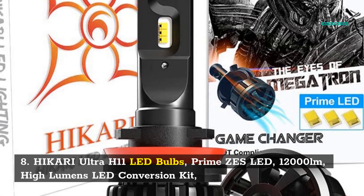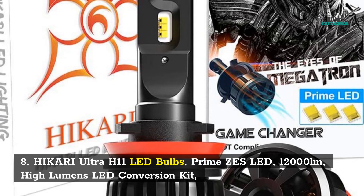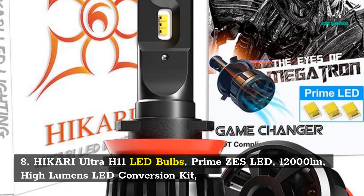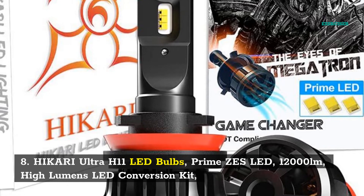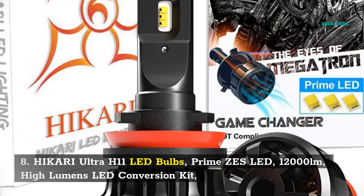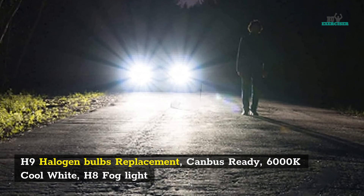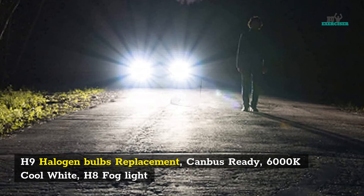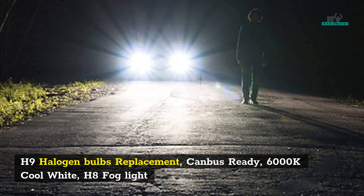8. Hikari Ultra H11 LED bulbs — Prime SLED, 12,000 LM, high lumens LED conversion kit, H9 halogen bulbs replacement, Canbus ready, 6000K cool white, H8 fog light.